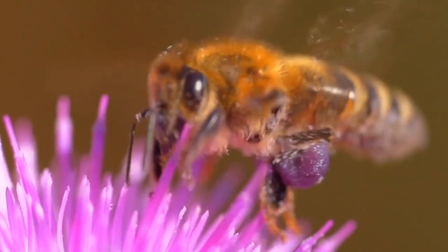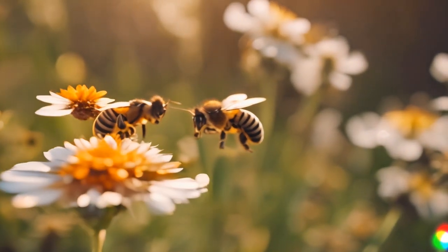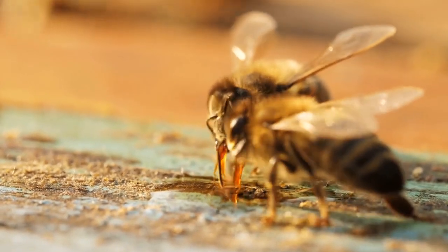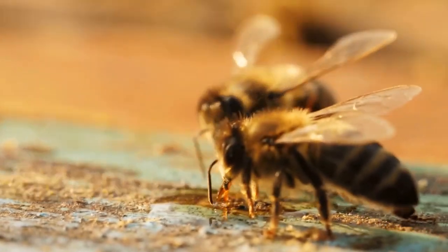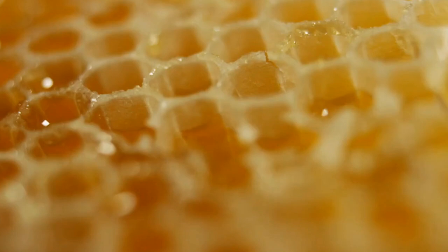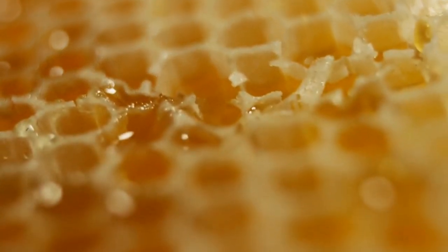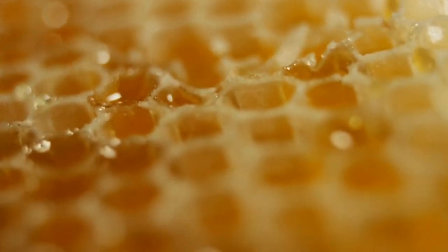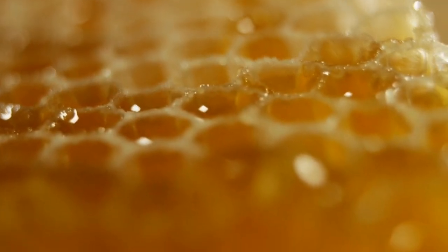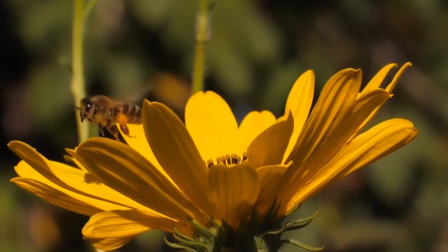And just like us, bees love their families. They live and work together, creating a buzzing community that helps our world bloom with beauty. Well, that's a wrap for our bee adventure today. Nature explorers, remember bees are our tiny friends with big jobs, making the world a more colourful and delicious place. Stay curious and keep exploring the wonders of nature.